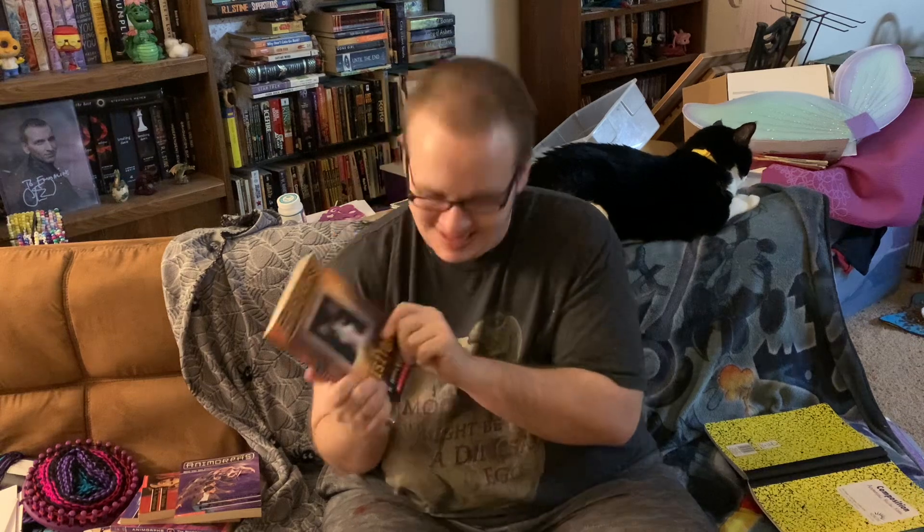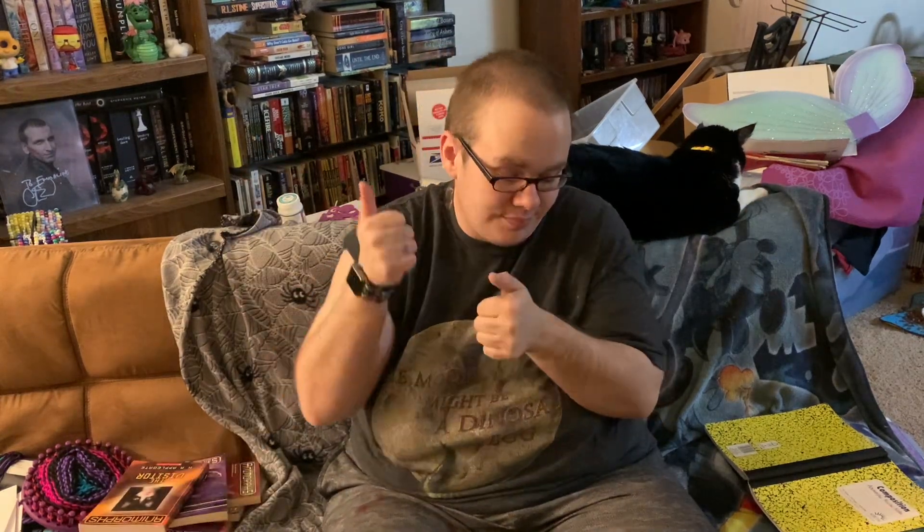Starting with this one! Next review is going to be The Visitor. Thanks for sticking around, guys. I'm the book bitch.